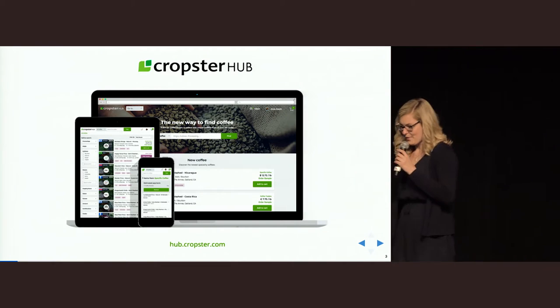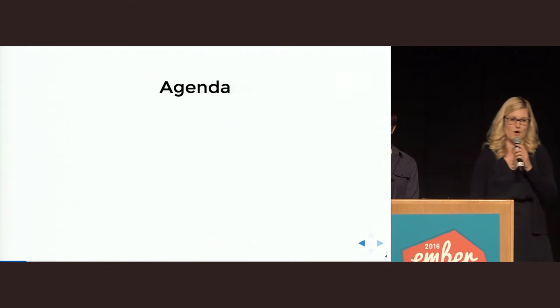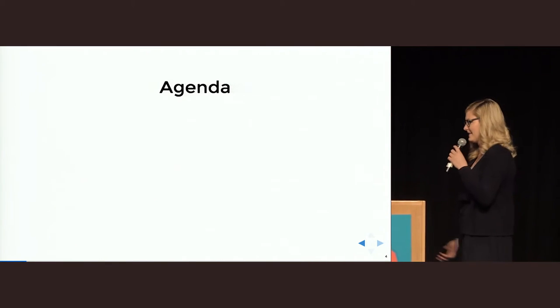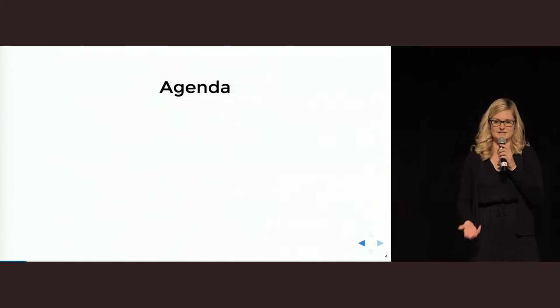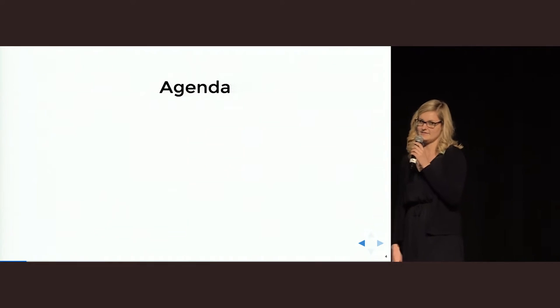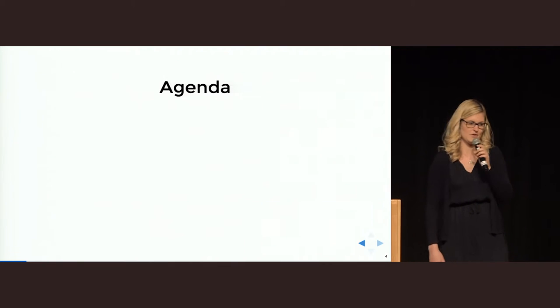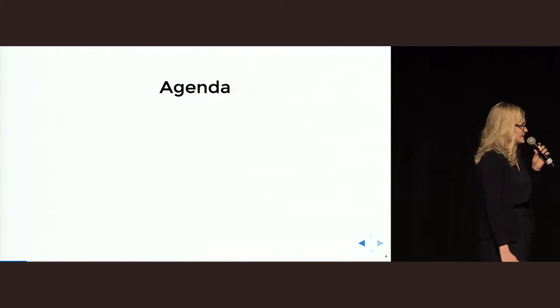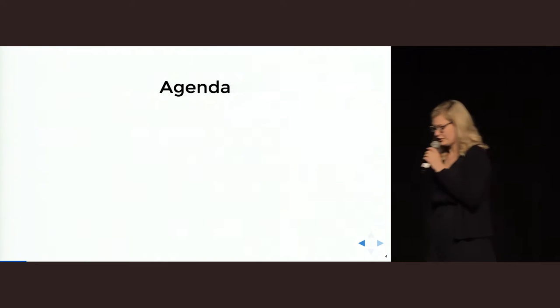So why are we holding this talk today? We have been working together over three years on multiple Ember apps, and we've come to realize how important it is to have good collaboration between designers and developers. We have learned that you can save so much time on existing and new projects when you have really good collaboration and documentation.